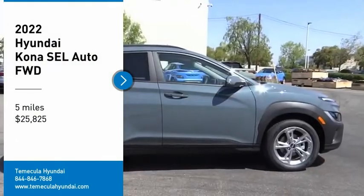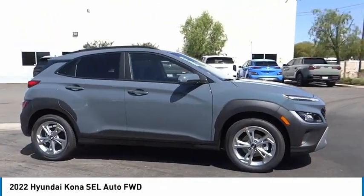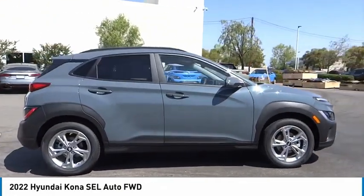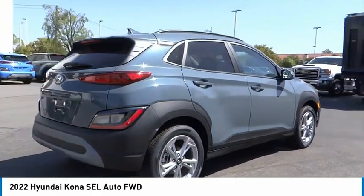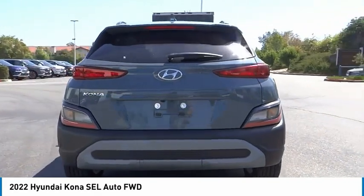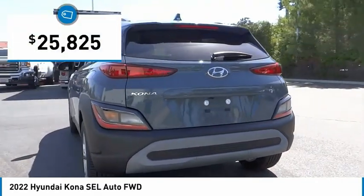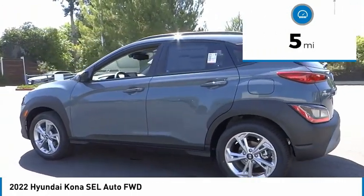Looking for the right vehicle? Check out the 2022 Kona. The Hyundai Kona provides a wide variety of functionality in a small SUV body. The energetic design is perfect for those looking to marry their adventurous side with their urban lifestyle, and is priced below thirty thousand dollars. This vehicle has less than 100 miles.